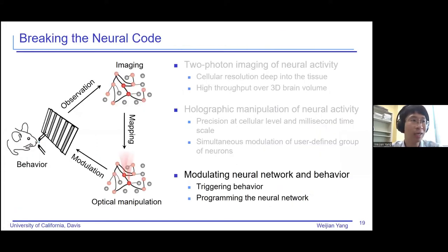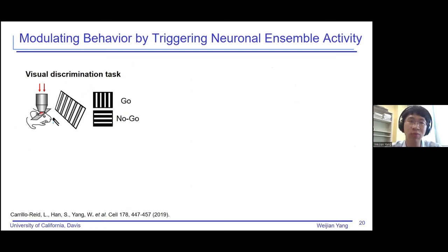So in the last about 10 minutes, I would like to discuss how, using the imaging techniques that can map the neural structure and the holographic optogenetic technique that can modulate groups of neural activity, we can do some interesting neuroscience investigation. I will show two examples: the first is to trigger animal behavior, and the other is to program the neural activity.